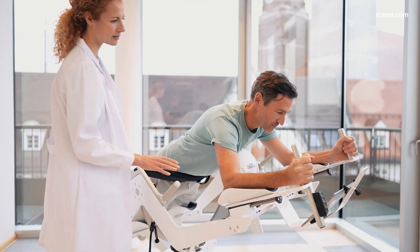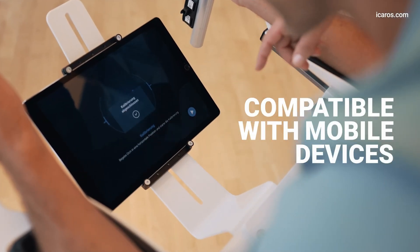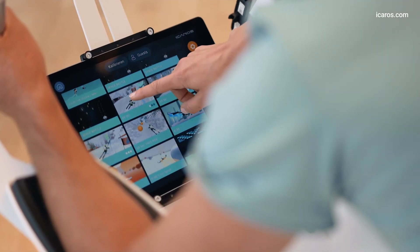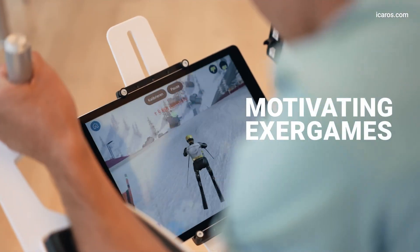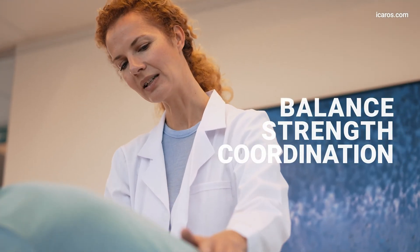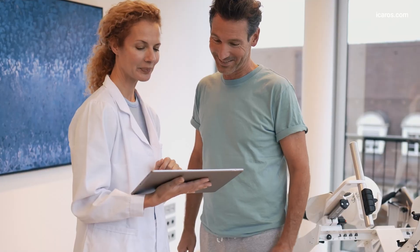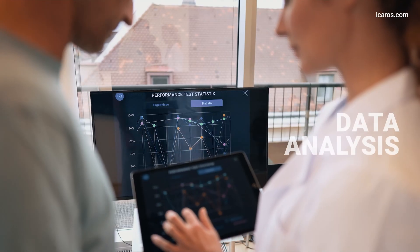Compatibility with a variety of virtual reality systems as well as mobile devices such as smartphones or tablets opens up numerous possibilities for utilizing training software, applications, and exergames with a wide range of patients. Integrating exergames into the training can enhance patient motivation and have a positive impact on therapy progress.